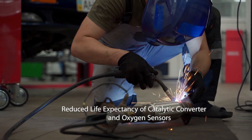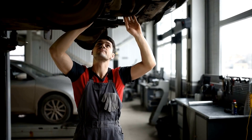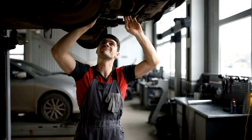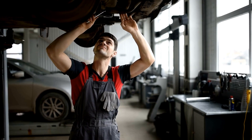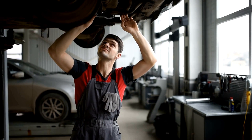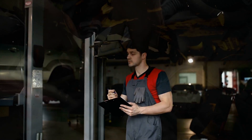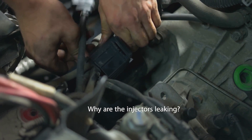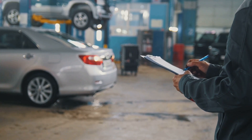Tenth: a reduced life expectancy of the catalytic converter and oxygen sensors. If the injector isn't providing the correct fuel-to-air ratio, it can overheat or contaminate these components, which monitor combustion efficiency and emissions. This can increase vehicle maintenance and repair costs.